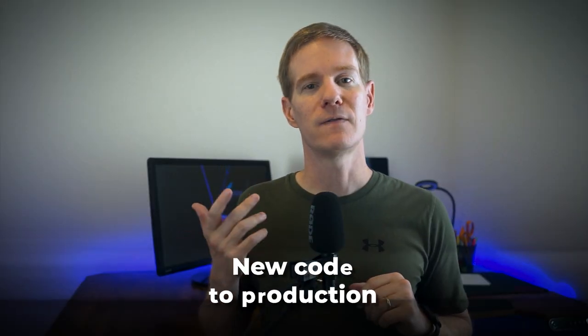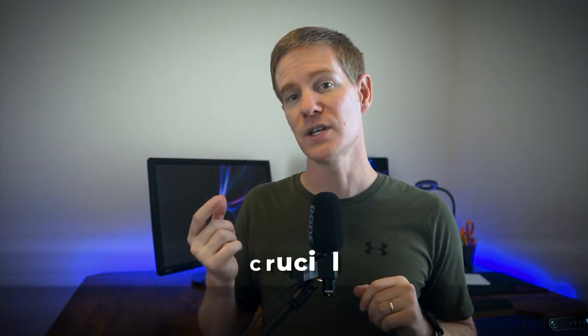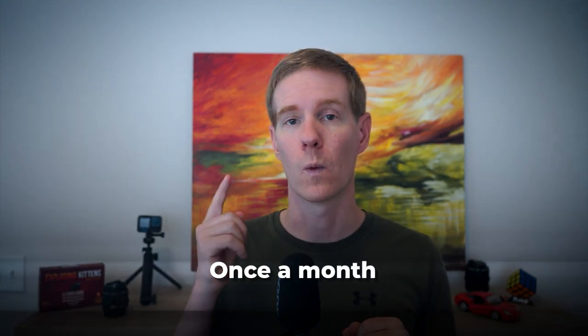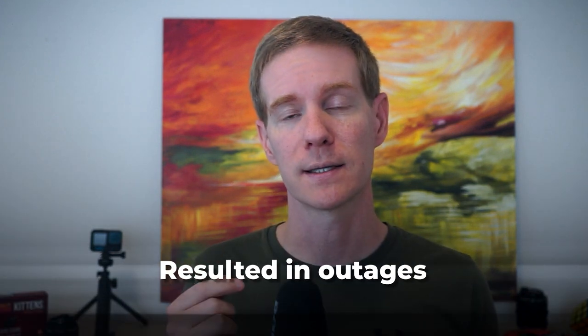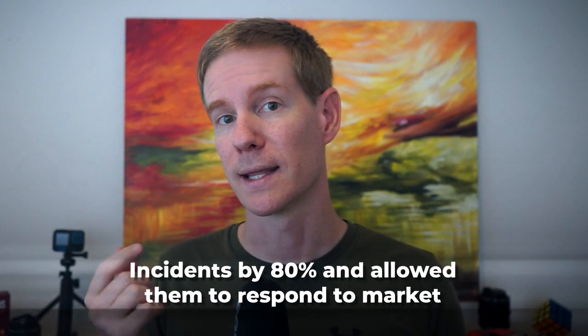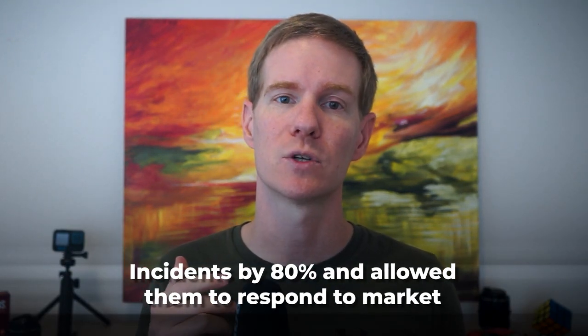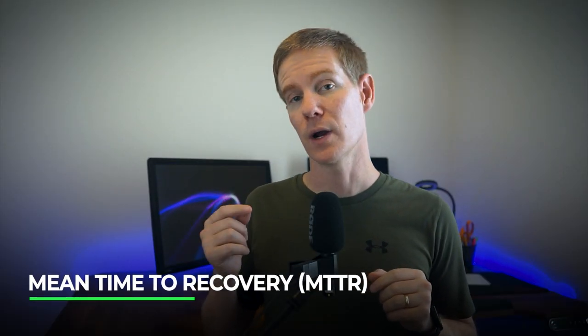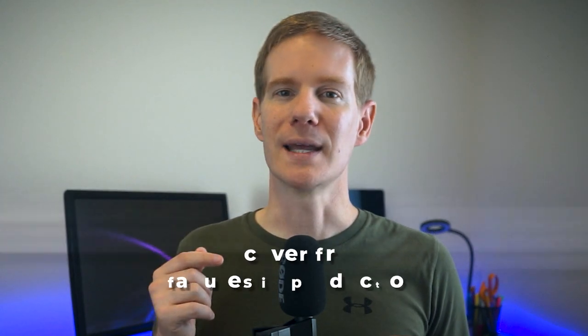Our next KPI is deployment frequency — this measures how often a team is able to deploy new code to production. In today's fast-paced digital world, the ability to quickly and safely deploy new features or fixes is crucial. I once consulted for a company that only deployed to production once a month, which led to huge, risky deployments that often resulted in outages. By tracking deployment frequency and gradually increasing it, they moved to weekly then daily deployments, reducing deployment-related incidents by 80 percent and allowing them to respond to market needs much more quickly.